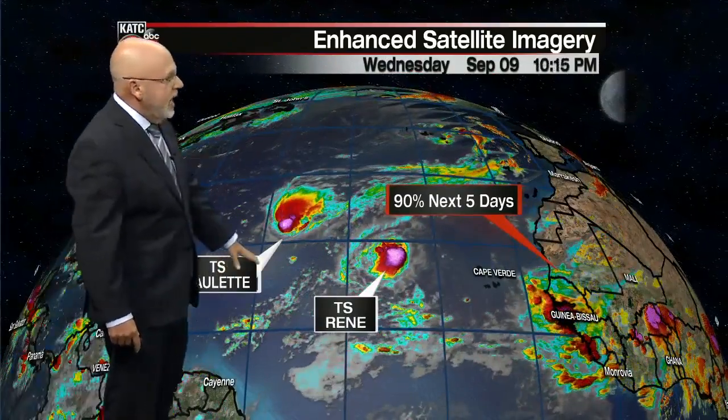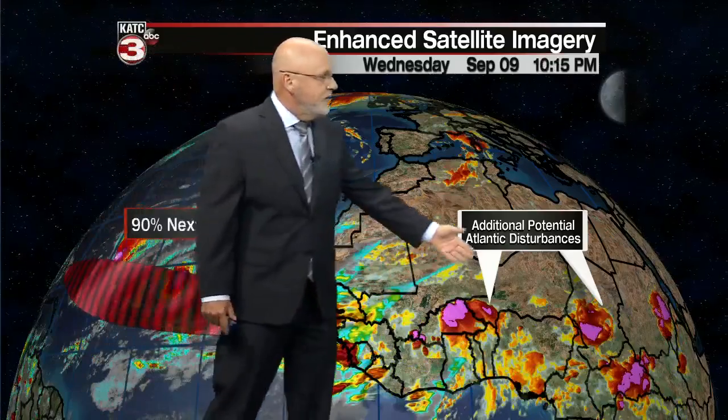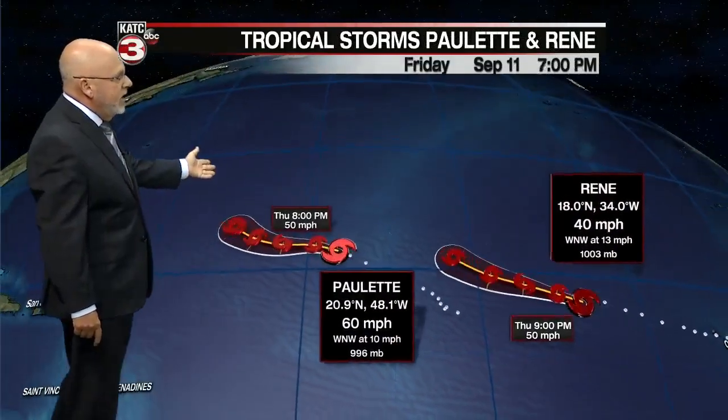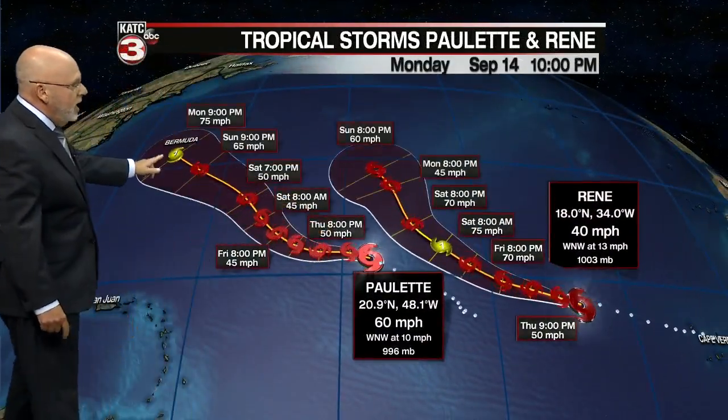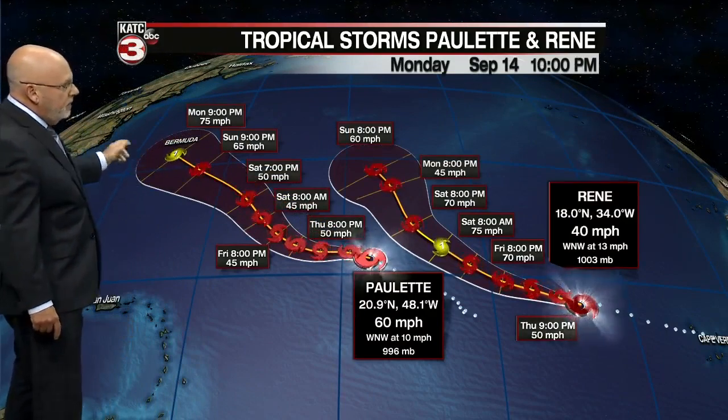You've got tropical storms out here in the Atlantic. The next wave coming off the African coast now has a 90% chance of developing and this one's probably going to go. And then there are two more systems off to the east that could develop down the line. So here we have our tropical storms Paulette and Rene. They're going to be running out in the open Atlantic. Both have an opportunity or a window to become a hurricane. Bermuda is going to have to watch Paulette, and Paulette's not out of the equation of heading toward the US East Coast. We'll have to keep an eye on that.